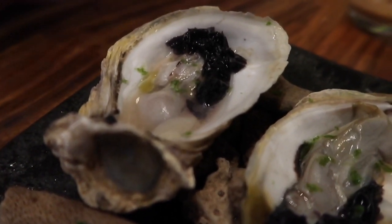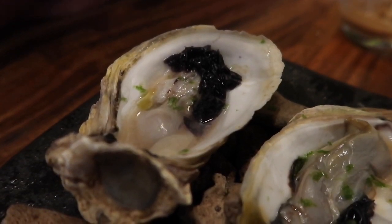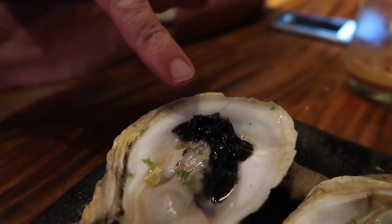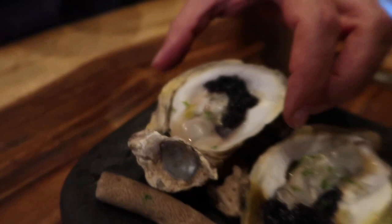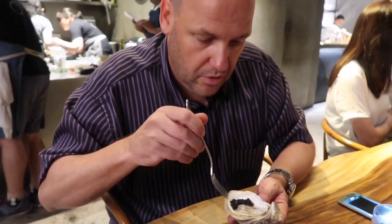The next course is Kinilau of Oyster with Tabon Tabon, which is a local herb. You have the herbs, the slightly poached oyster, and then a little bit of lime. I love oysters — I think the presentation as well is absolutely beautiful.